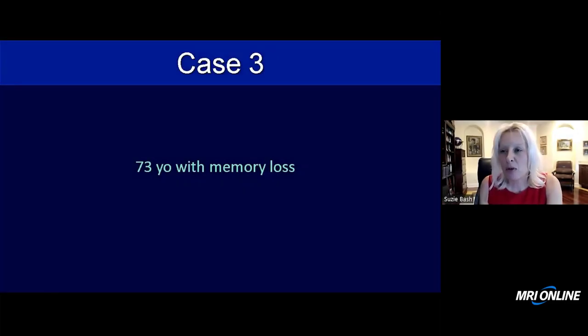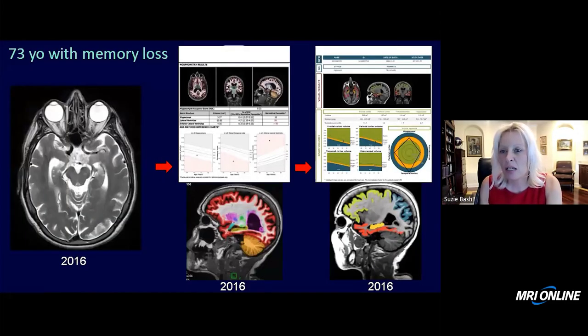So case number three again is the 73-year-old with memory loss. Here is the MRI from 2016 showing moderate to moderately severe atrophy with a right temporal predilection.